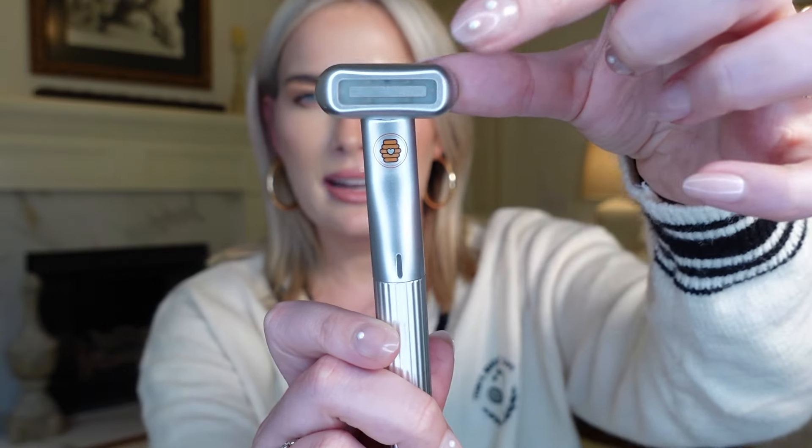I told you guys in that video how much I absolutely loved this, but I haven't updated you since. It's been months and months since we did that video, and I have used this wellness wand every single day. It's red light, massage, and heat, and I cannot tell you enough about it.